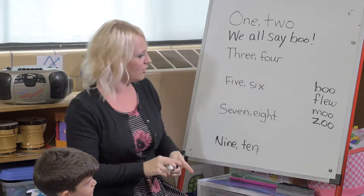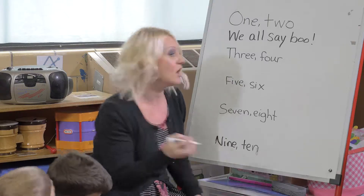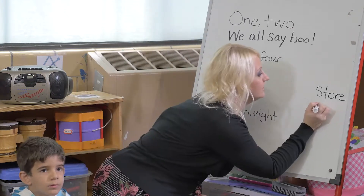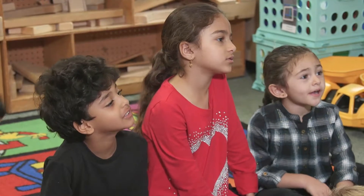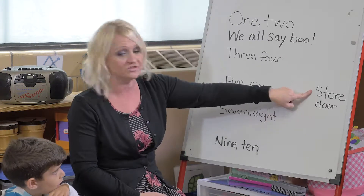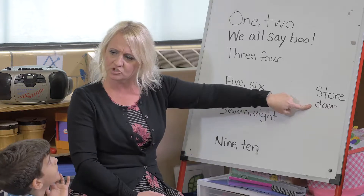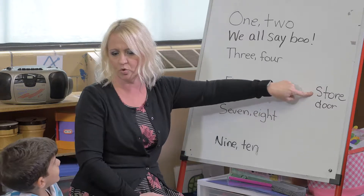Three, four — what rhymes with 'four'? Store! Store rhymes with four. What else? Door. Door rhymes with four too. We have door and we have store. Which one do we want to use? Door is already in the rhyme, so should we use door again or should we use 'store' since it's a new word? Store!